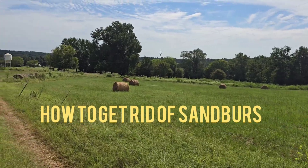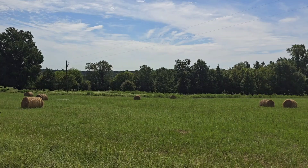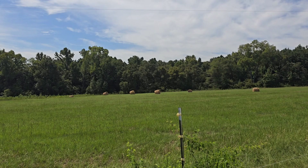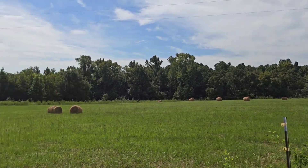Hey guys, AgNerd here. Hope you and your family are doing well. If you have problems with sand burrs, I'm going to go into detail with the chemicals I use to combat that. Here we go.